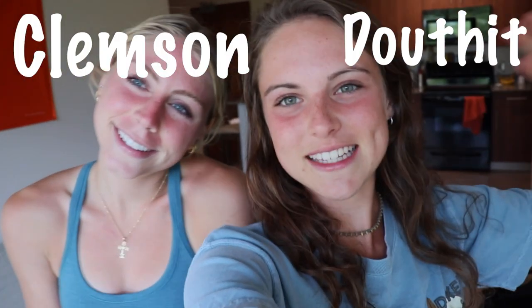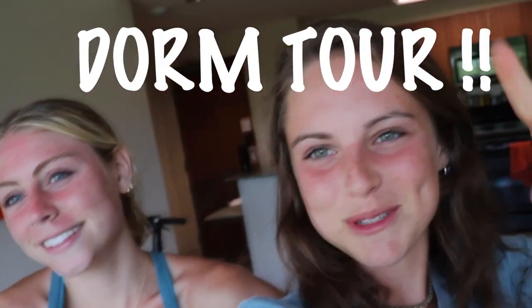Welcome to the Clemson Douthat athlete dorm tour. I've been wanting to make this video since the beginning of the year and now it's move-out day. There are a bunch of different dorms at Clemson and we live in the Douthat apartments, where most of the athletes live.